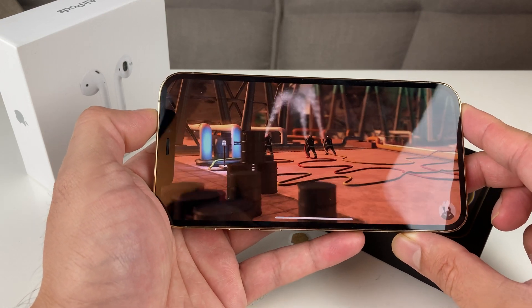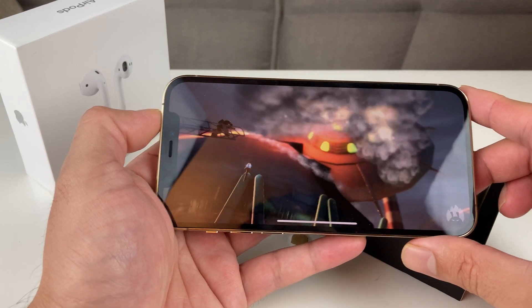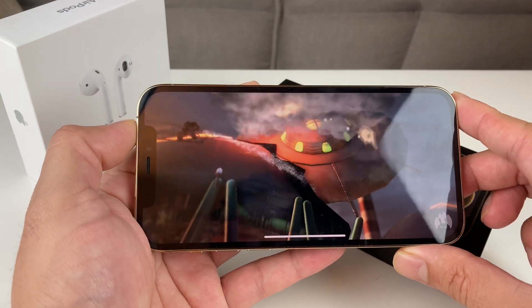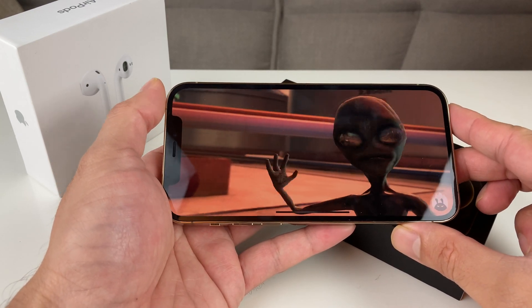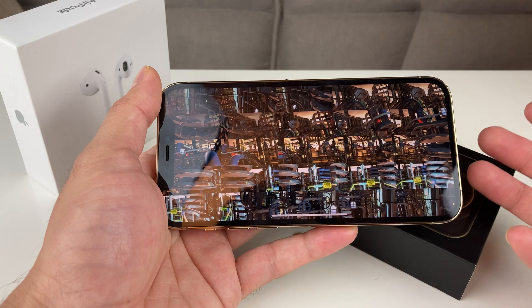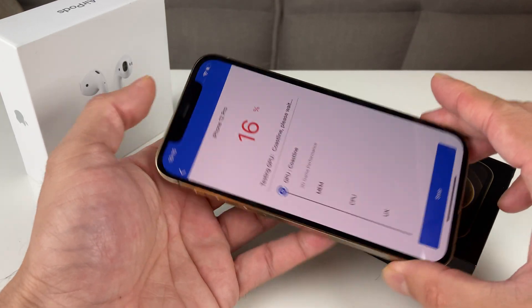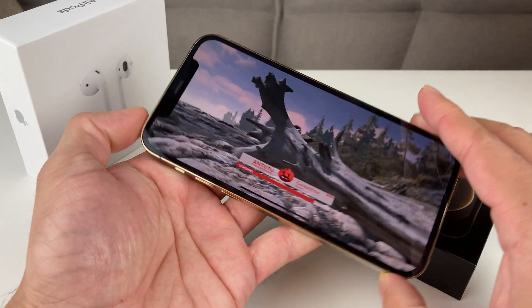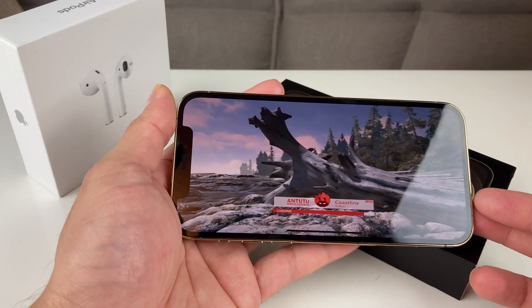Apple stated that it is supposed to be one of the fastest, if not the fastest, chip for a smartphone on the market currently. Speed is kind of the name of the game for any smartphone nowadays. As you can see, we're going through the GPU test right now.